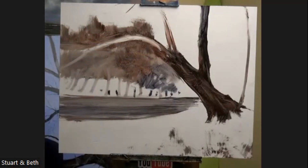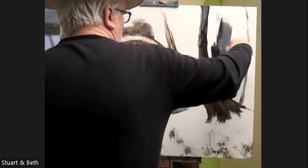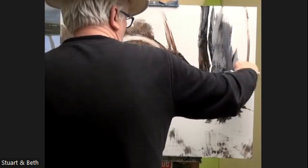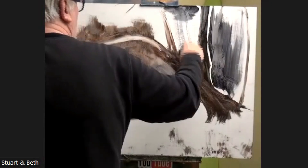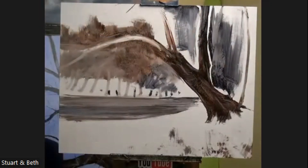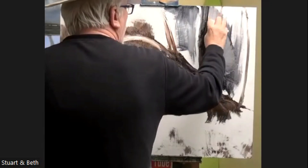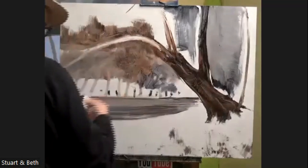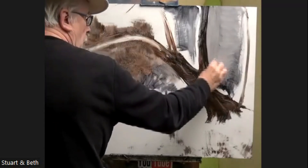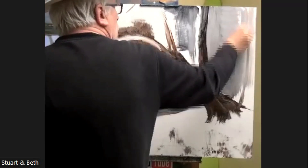I want there to be a tone here, so you've got to be a bit fearless. It's going to look a mess for a minute, but they all do. Put a little tone in there.